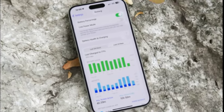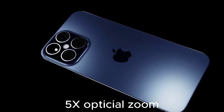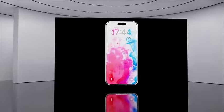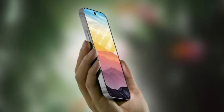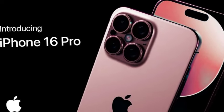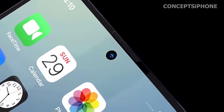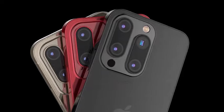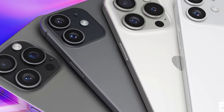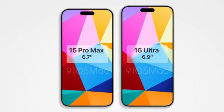According to Apple analyst Ming-Chi Kuo, the base iPhone 16 Pro will be equipped with a 5x optical zoom lens, a feature previously found only on the larger iPhone 15 Pro Max, making the same zoom level available in a smaller, more pocket-friendly package. There are also rumors suggesting that the iPhone 16 Pro Max may feature a super-telephoto lens offering zoom levels beyond the current 5x range, which would be particularly beneficial for sports or wildlife photographers, though these rumors should be taken with a pinch of salt.